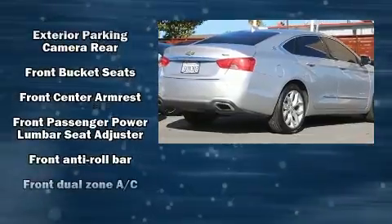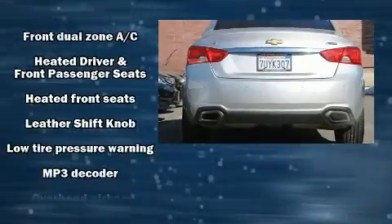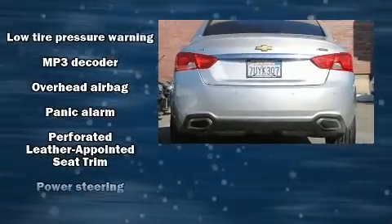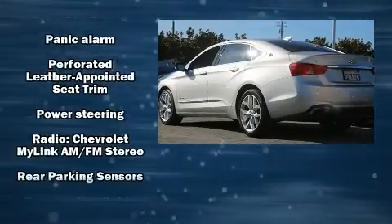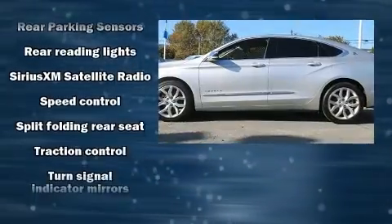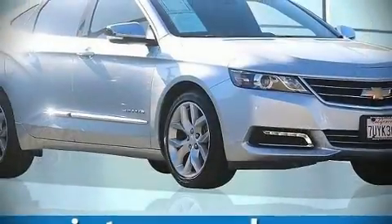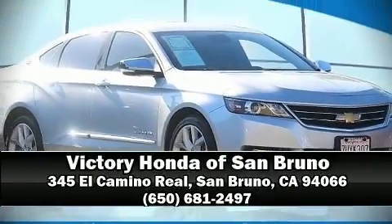Chevrolet also prioritized safety and security with features such as traction control, brake assist, ignition disabling, OnStar, and four-wheel disc brakes with ABS. Comprehensive safety includes row curtain airbags and stability control. Stop by our dealership or give us a call for more information.